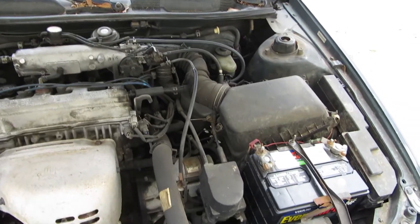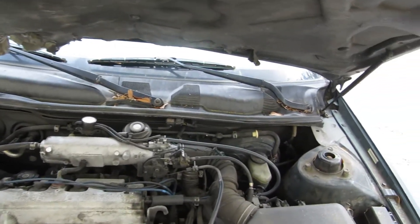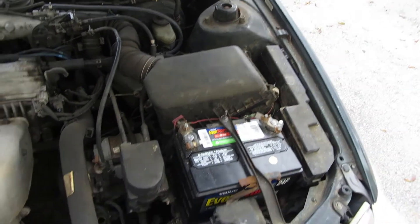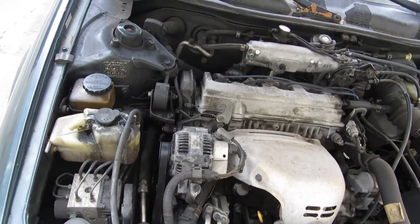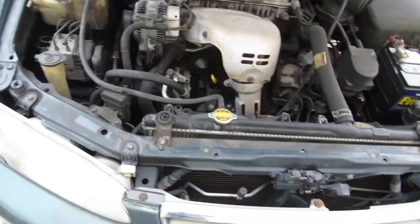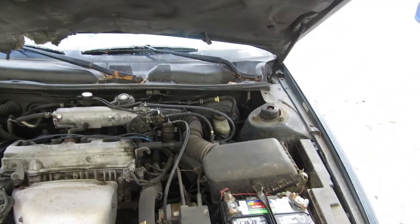Blinkers work, cruise control works, everything works. It only has 135,000 miles on it, but I had to change out the dashboard because the speedometer stopped working. So the new one says more miles, but the original one says only 130-something thousand miles. And it rides like it barely has any miles on it — no leaks whatsoever, no oil leaks — perfect vehicle.